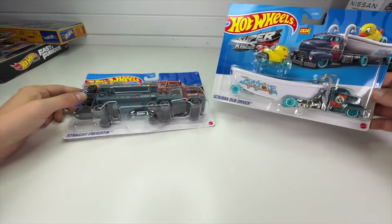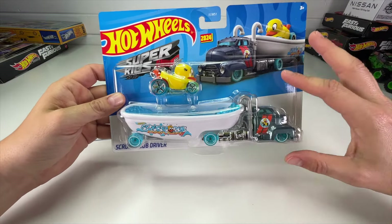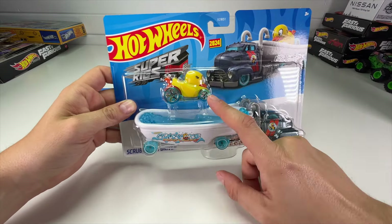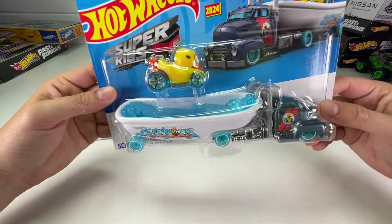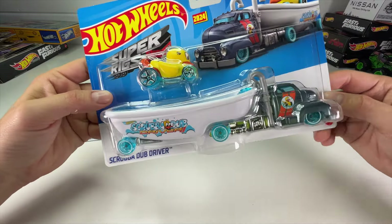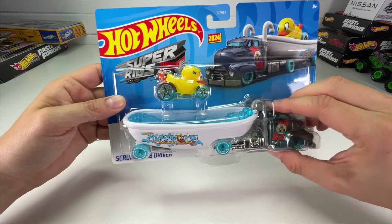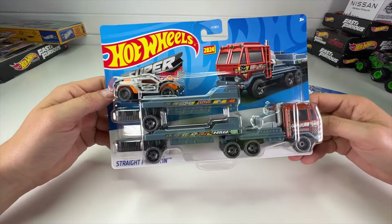Over here we have the Scrub-a-Dub Driver — this is a really good looking truck. It's on theme with the Duck and Roll, like the rubber duck. They've also done a monster truck casting we'll unbox in another video, and now this one, which looks like a giant bathtub with pipes. It's an awesome graphic, and I look forward to checking out the detail.